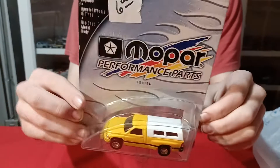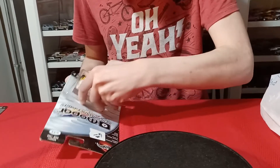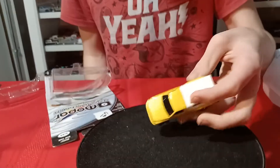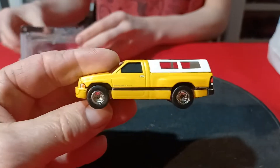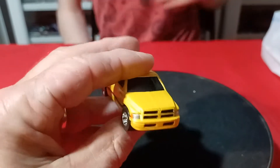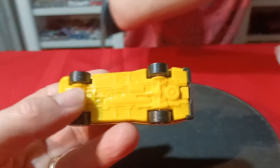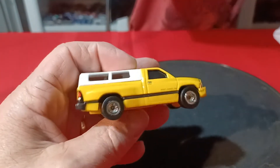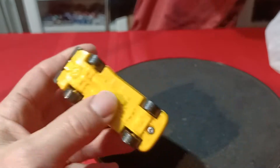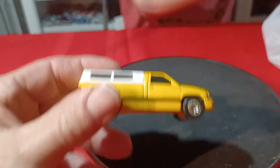They also got this Dodge pickup — we did a video on these. I think this one's got rubber wheels on it. So it's kind of cool to get this one in yellow; this is pretty sharp. It's got a camper shell on it, full detail on the front — highlights, parking lights, grill. It does have a plastic base, which I think this truck never came with a metal base. It's got the taillights done up, black bumper, and Dodge Ram badge. It's a nice one.